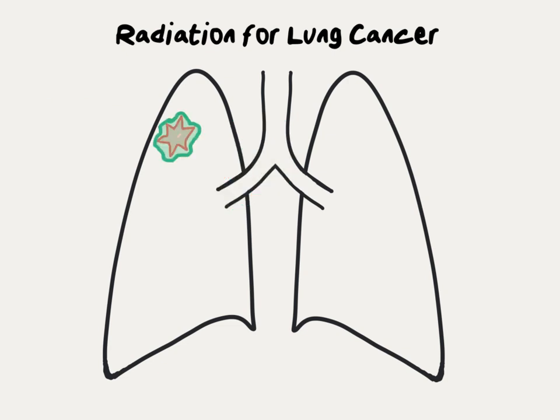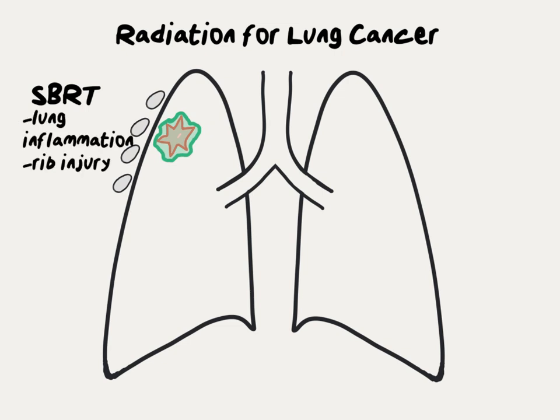The side effects of radiation therapy for lung cancer are determined by which normal organs are adjacent to the tumor. In the case of an SBRT treatment near the periphery of the lung, the organ most at risk is the lung itself. There is some region of surrounding normal lung that will get a relatively high dose of radiation. Sometimes there are adjacent ribs which will also get a relatively high dose. Therefore, the main risks of SBRT in this location are lung inflammation and rib injury.